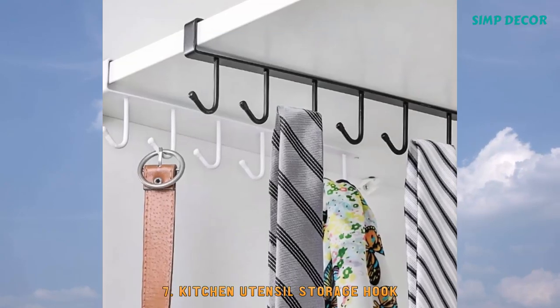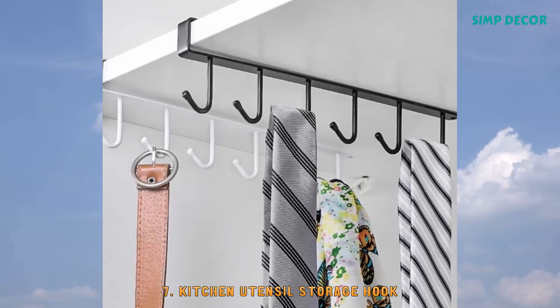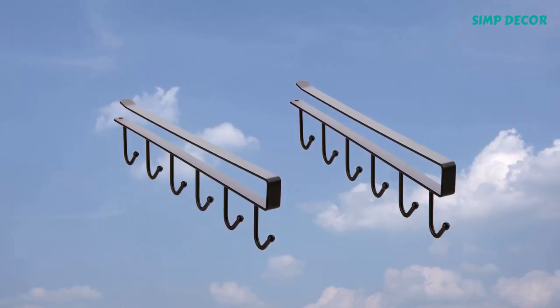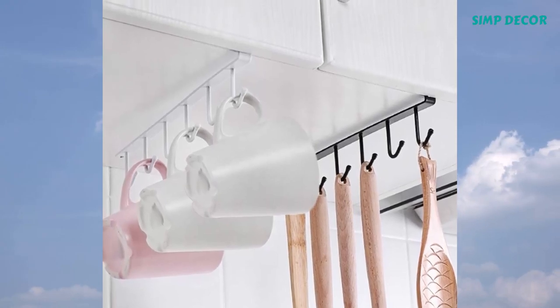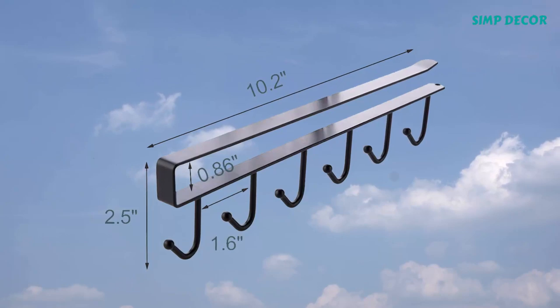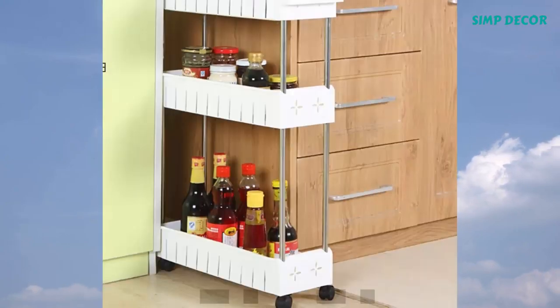7. Kitchen Utensil Storage Hook. Expand your closet space. Each cabinet rack has 6 iron hooks that hang from your cabinet divider to create new space for you to hang ties, belts, scarves, and handbags to keep everything neat.